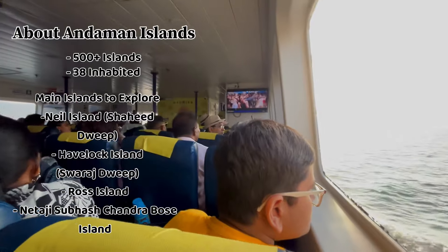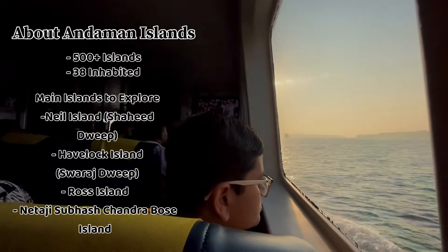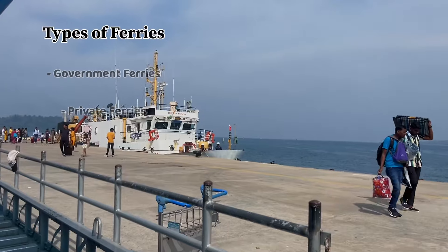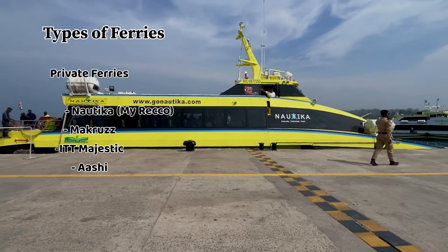There are two types of ferries — private ferries and government ferries. In private ferries, you have options like Nautika, Makruzz, ITT Majestic, and Green Ocean. I felt Nautika was very good because I used it — it was reasonable, timely, and the timing was good.